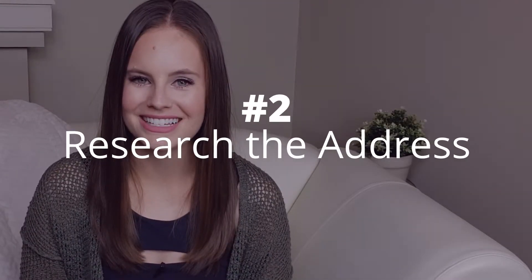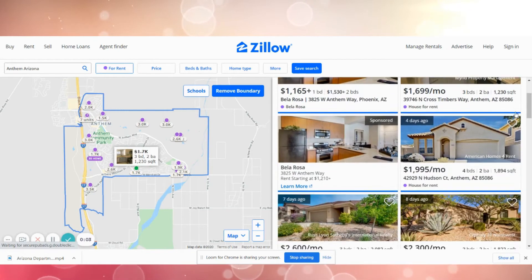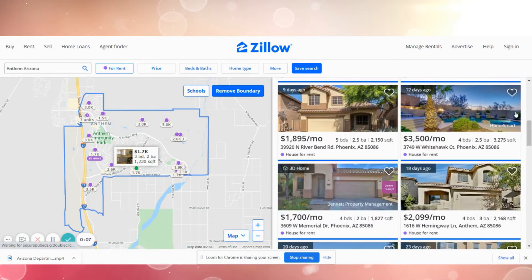Number two: research the address. If the person you're talking to checks out and they don't give you the creeps, that's great, but it's not enough. Some of the most dangerous scammers are insanely charming. I also want you to dig into the address. If you're interested in renting a property, the address should be made available to you right away. If they won't give you the address — red flag. Assuming you do have the address, look it up online. Are you finding the same rental listing in several different places? Do they all use the same description and photos? If so, that's usually a good sign. Someone who genuinely wants to rent their property will usually advertise in several different places. Someone who's trying to fly under the radar may not.